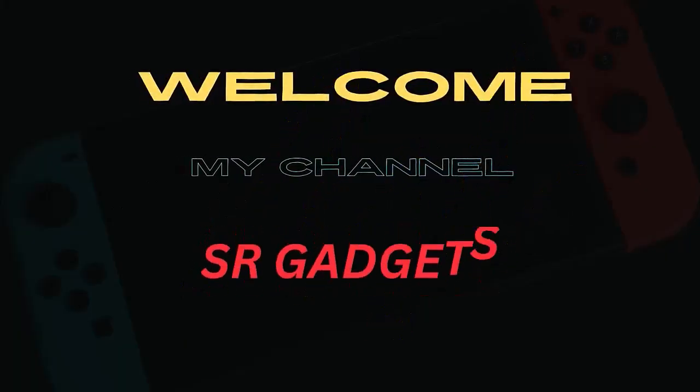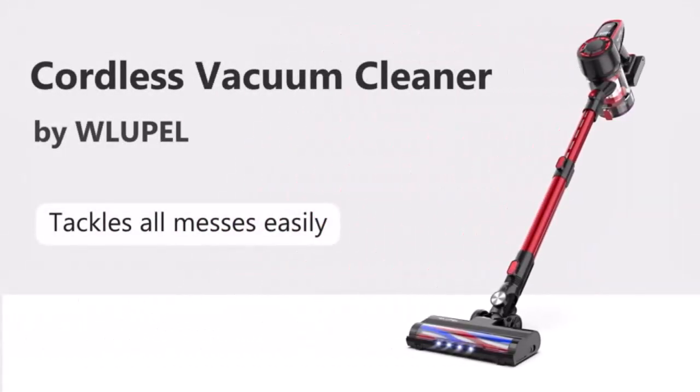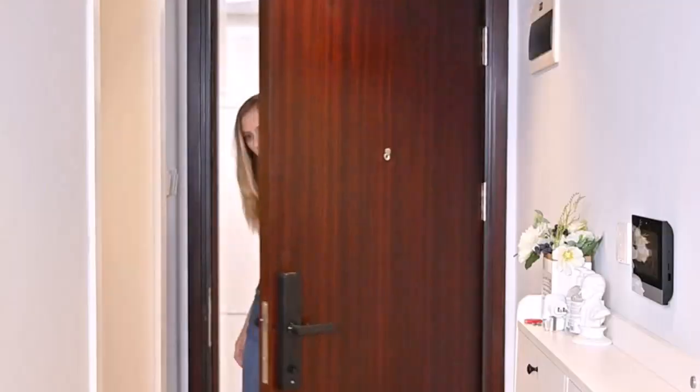Welcome to my channel SR Gadgets. Number 1: Efficient cordless cleaning — powered by the latest motor technology, the RapidClean makes cleaning convenient and thorough.